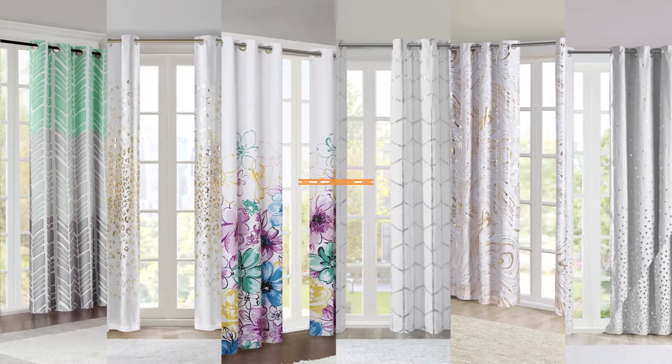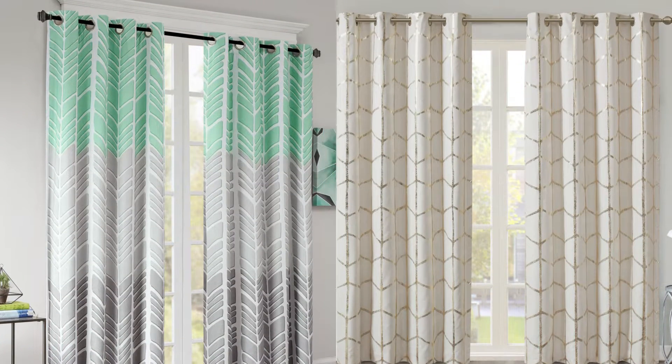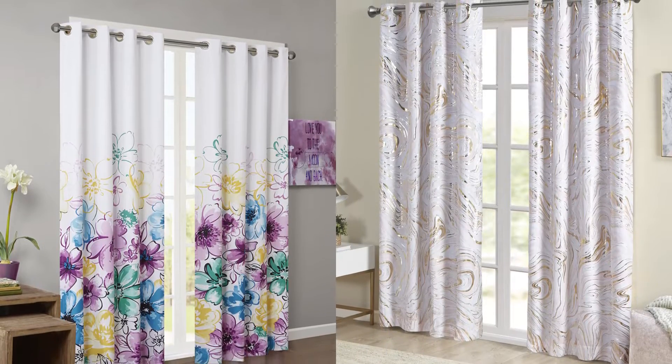The Total Blackout Window Panel Collection by Intelligent Design. Give your window a new view with one of our many curtain styles and prints, from modern geometrics to fresh florals.